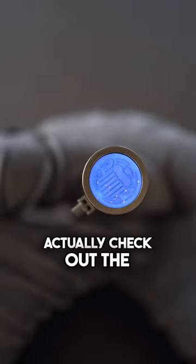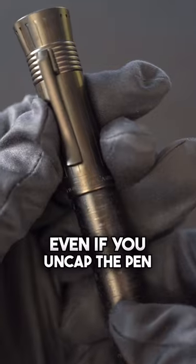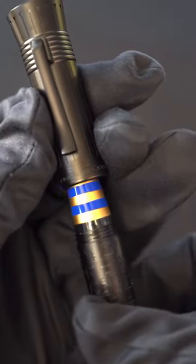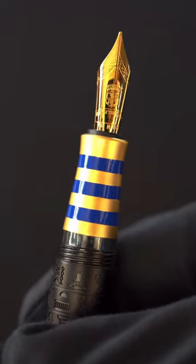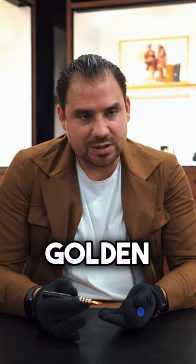And then when you actually check out the details, you see a lot of accents. Even if you uncap the pen and discover the grip section and the nib, you see these beautiful elements — blue, gold, golden nib.